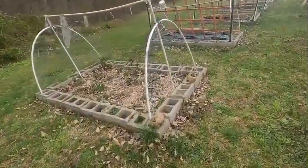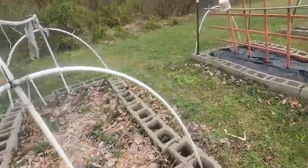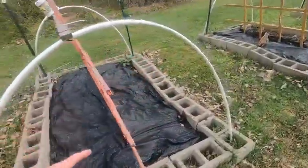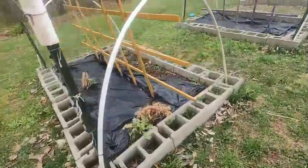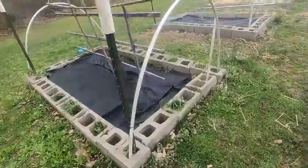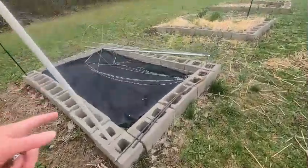Another strawberry bed is coming back nicely. These are my beds that are ready for planting when it gets warmer — haven't got anything in them yet. Got the plan but haven't got anything in them yet. I'm going to put the bean trellis here.